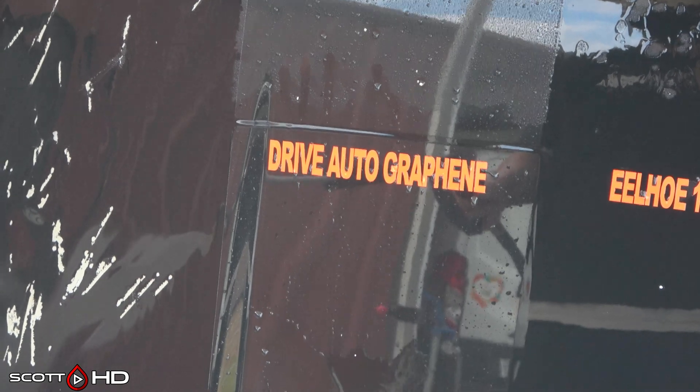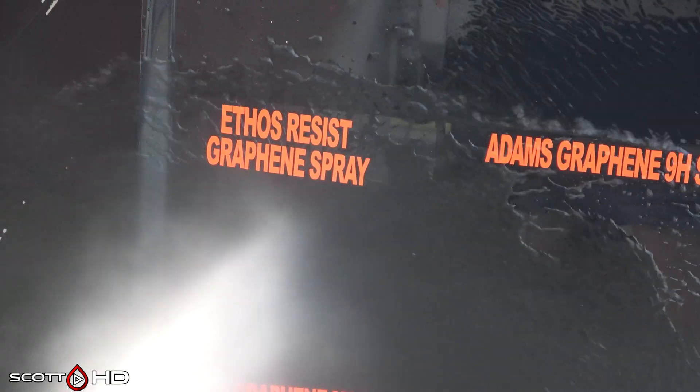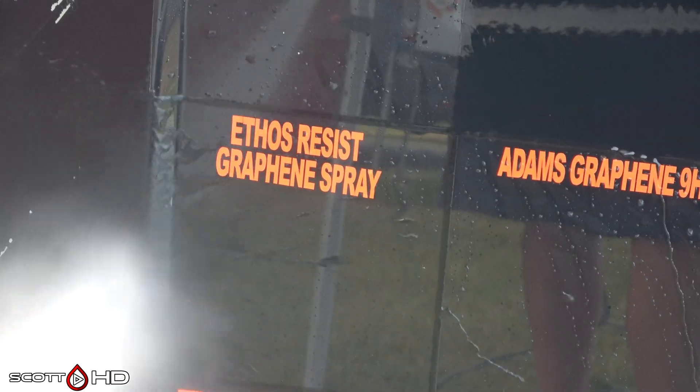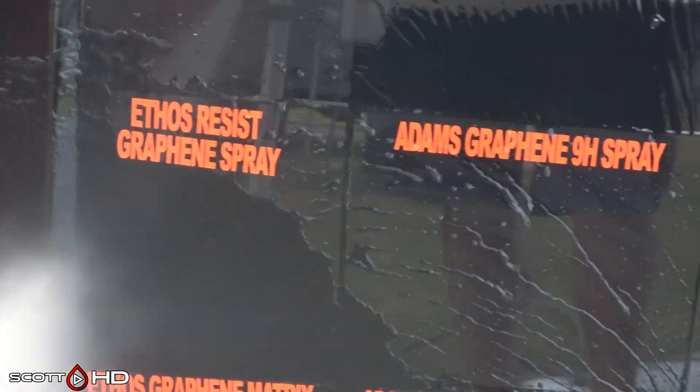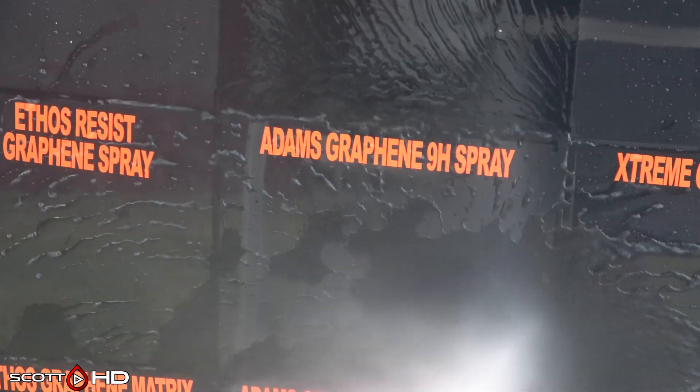The ILHO AliExpress $3 coating has already failed. Drive Auto Graphene is not looking nearly as hydrophobic as the non-graphene version but is still doing all right. Ethos Resist Graphene spray is looking good with just a slight sign of weakness, but not too bad. Adams Graphene 9H spray is doing very good.